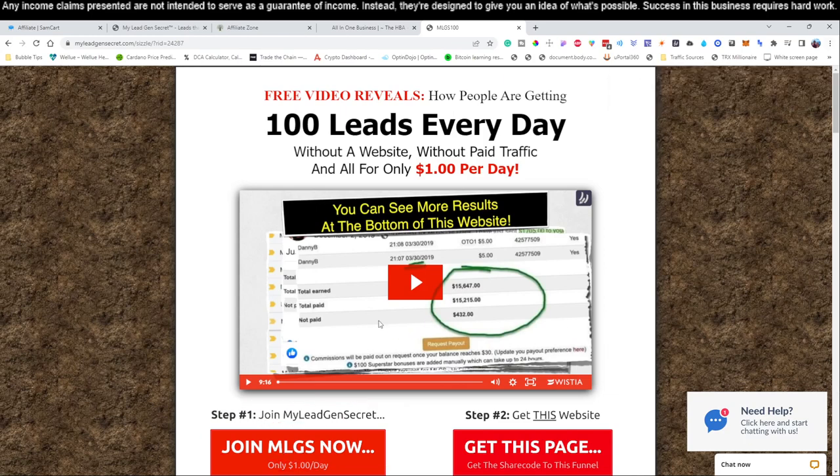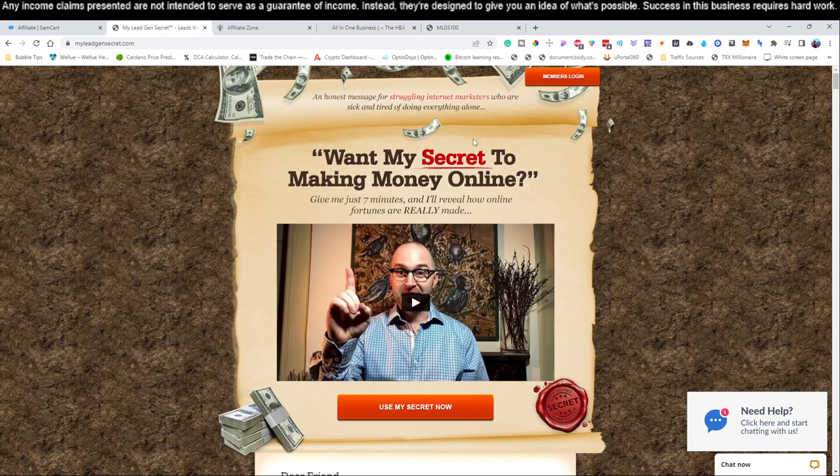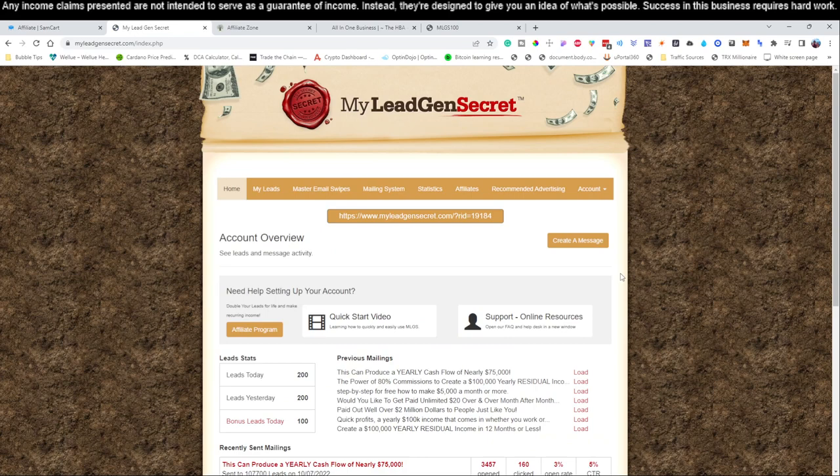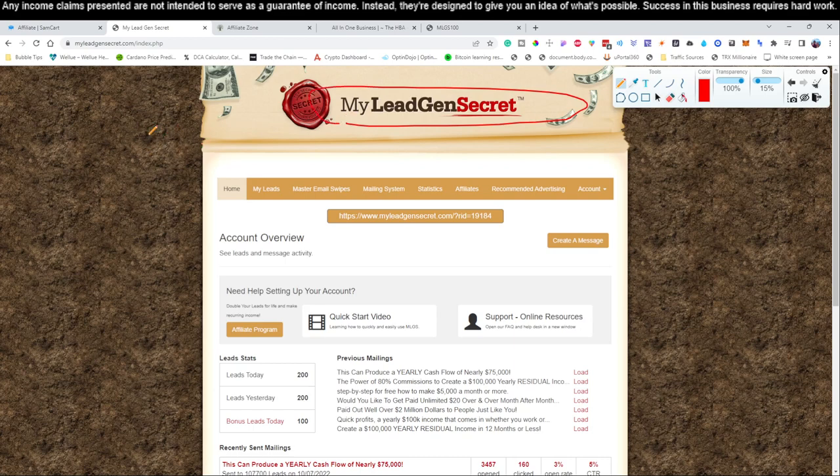Once you click and sign up with your first account, you'll land on a page that looks like this and it will automatically log you in. My recommendation is to get a minimum of two accounts — two My Lead Gen Secret accounts. In the training we're showing you, we actually have five accounts in total. We always recommend daisy-chaining your accounts: sign up with your first account from link number two in the video description, then use the referral link from that account to sign up the next one.